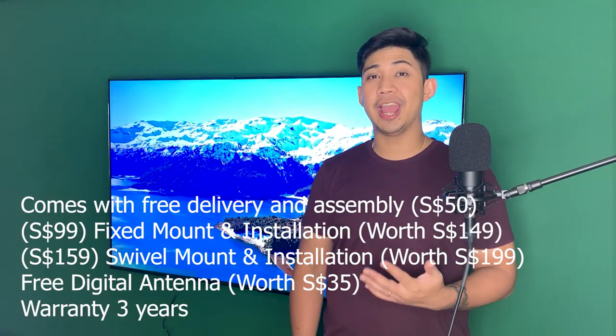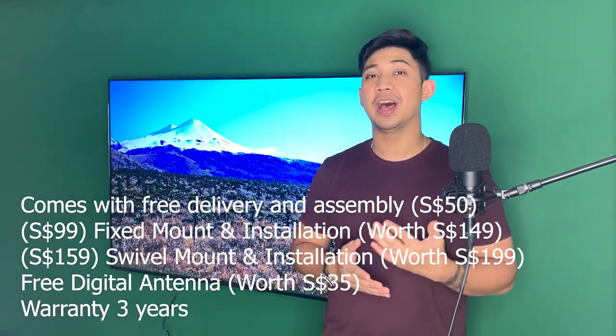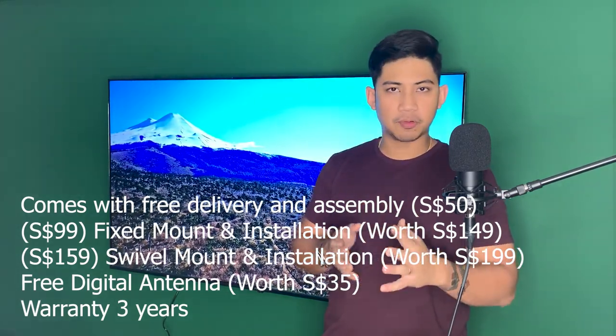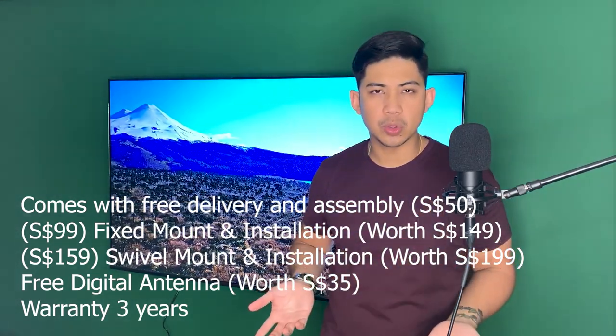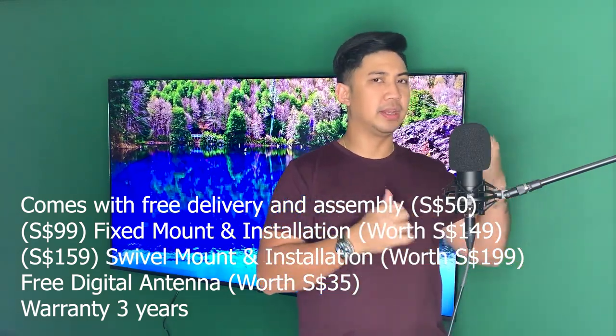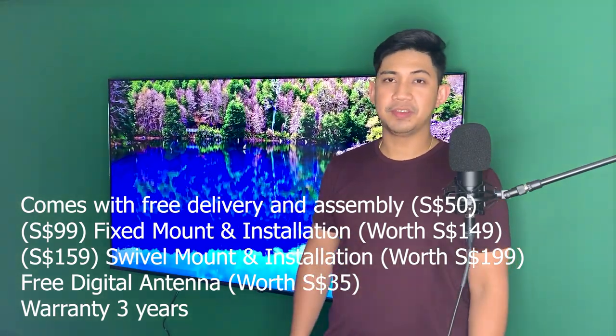The bundle from their website comes with free delivery and installation worth $50, a $99 fixed mount and installation worth $150, a $159 swivel mount and installation — those two are optional for $199 — a free antenna for basic channels worth $35, and a 3-year warranty, though I'm not sure if it's extendable.